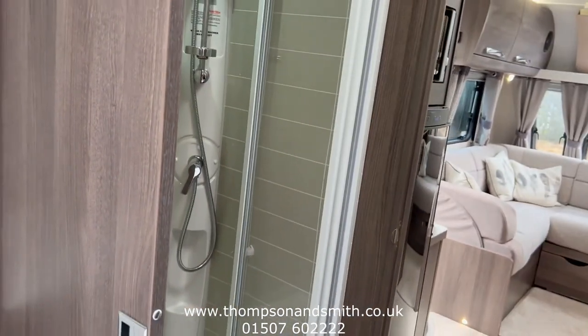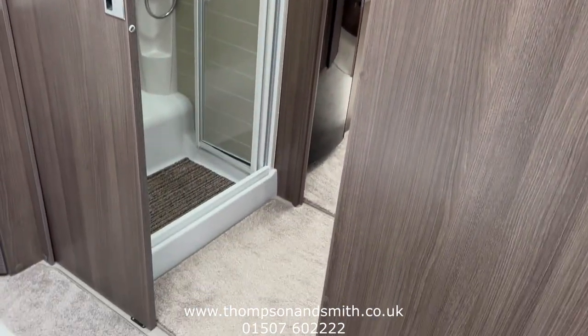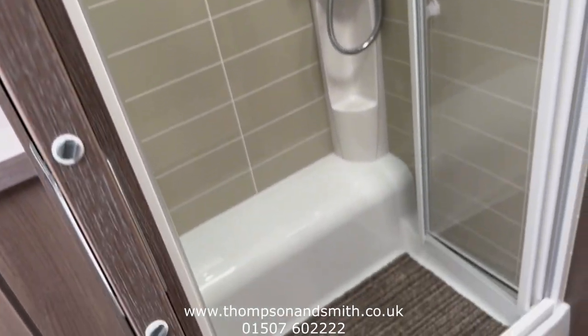There's a slide door to create privacy, and we've got the shower room to the left as we go towards the front of the caravan.